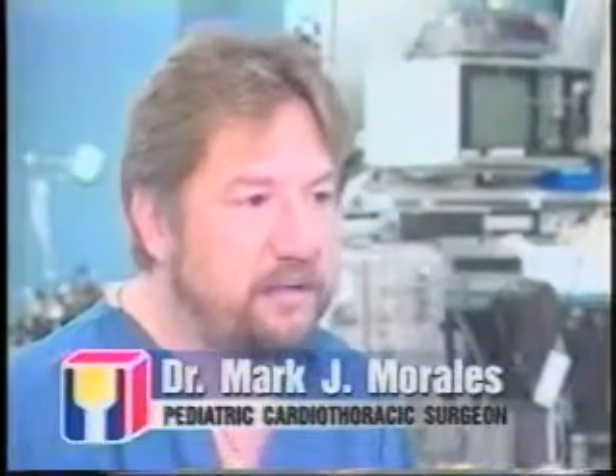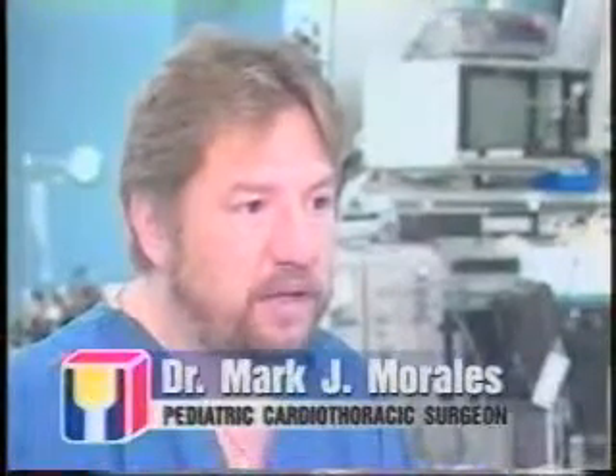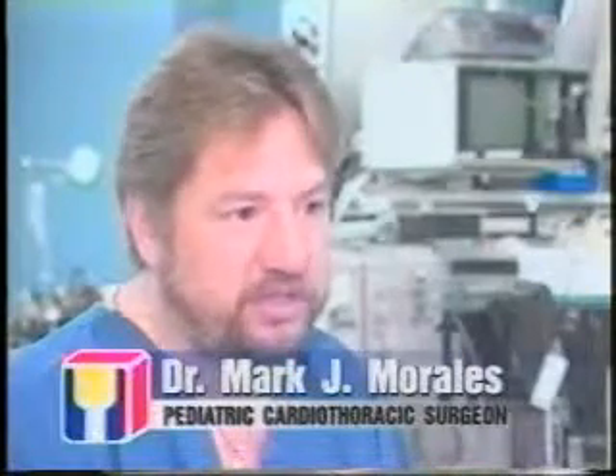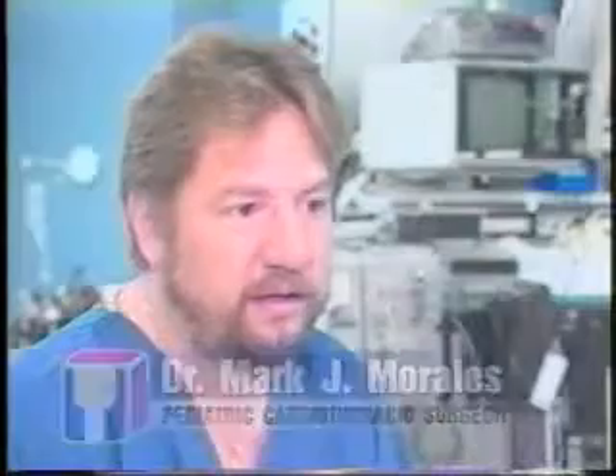Megan was born with a heart defect called an unbalanced atrioventricular canal with pulmonary atresia and a small hypoplastic left ventricle. What that really means is that she was lacking the main valve that takes the blood to the lungs, she had a large hole in the middle of the heart, and her left pumping chamber was really not useful to pump blood into the body.